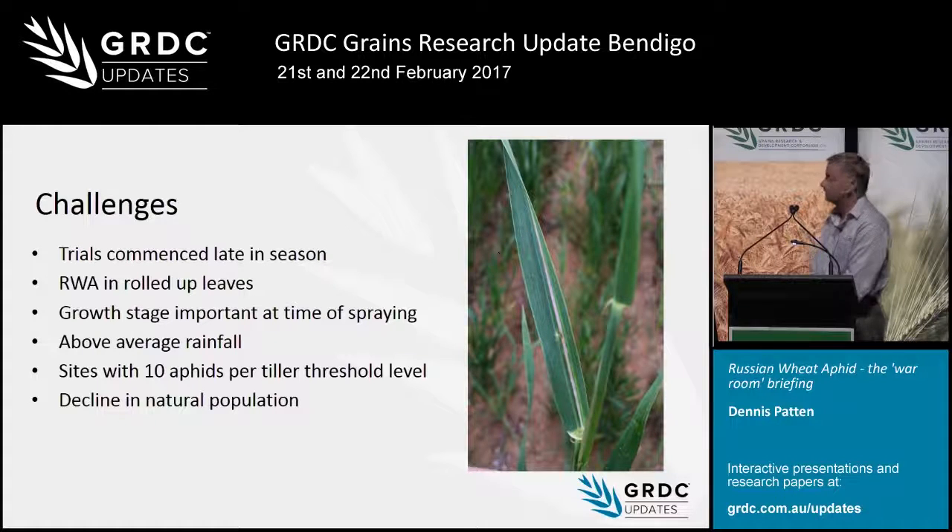The growth stage at spraying is important — we had much more success when the plants were younger. The barley was sprayed at tillering and we got good control in barley, whereas with wheat at later timings it wasn't quite as successful, because the leaves were quite rolled and it's difficult to get product through to them. We had way above average rainfall, and the rain actually washed aphids out from the plants. There was also a parasitic fungi that attacked the aphids, and in some cases it wiped out the whole trial — we couldn't find a live aphid at the trial site before we sprayed.